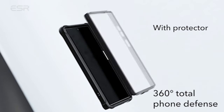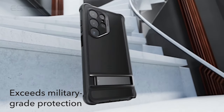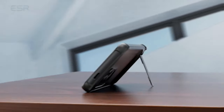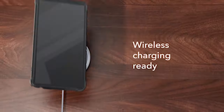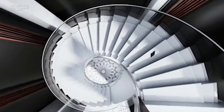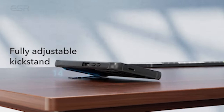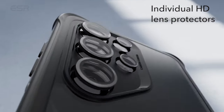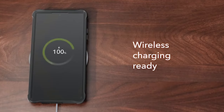Number 2: ESR Kickstand Case. This case goes beyond providing a convenient stand — it also features heavy-duty shock protection layers and exceeds full-coverage military-grade standards, ensuring your phone is protected against accidental drops and bumps. The shock-absorbing air-guard corners are designed to absorb impact, while raised screen edges and camera guards shield your display and lenses from scratches. Crafted with premium zinc alloy, the kickstand is not only durable but also adds a touch of sophistication. Lab tested to withstand more than 3,000 uses, the hinge is engineered for longevity. With its sleek and modern design, this case seamlessly combines style and functionality.